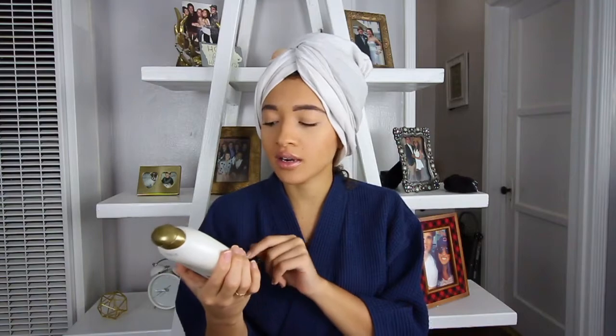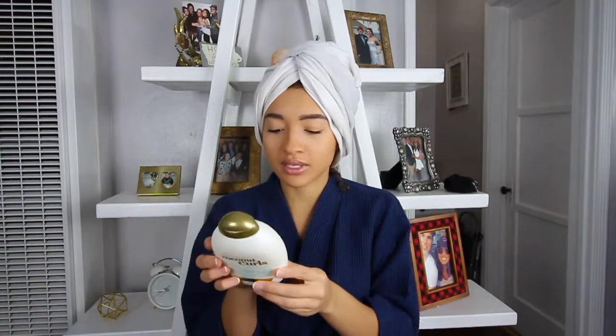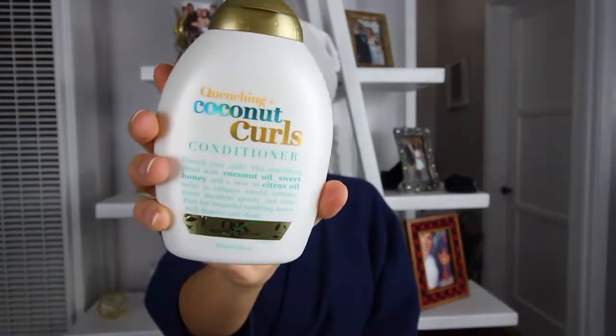I'm starting with freshly co-washed hair — I didn't shampoo today, I just used conditioner. I use the Quenching Coconut Curls conditioner. I just started using this; I think I need something tailored for curly hair because it has so much slip, it's so easy to detangle my curls. Slip is basically the amount of glide — if you use a cheap conditioner, your fingers won't slip through your curls as well. This one is paraben and silicone free and works super well for my hair.